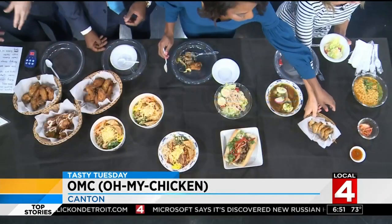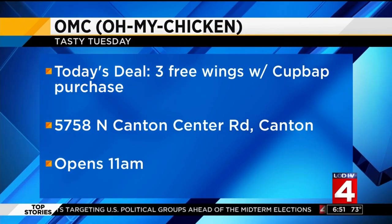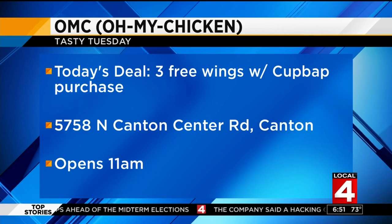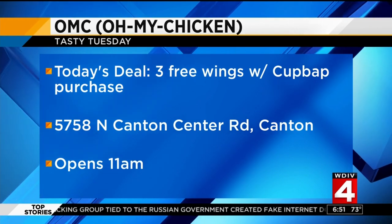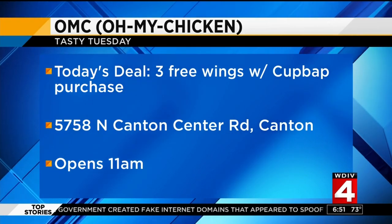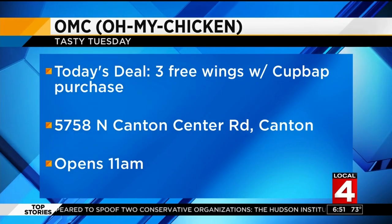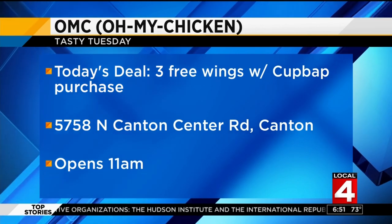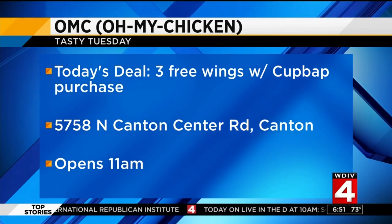I'll have one of those — veggie dumplings, order up! OMC is offering three free wings with every cup bop purchase today. I'm having the cup bop! It's very good — I think I got the pork one. Three free wings, and remember it comes with a couple of dumplings, so you're getting a little bit of everything with your cup bop today. The restaurant is located on Canton Center Road near Ford Road in Canton, opening at 11 a.m.